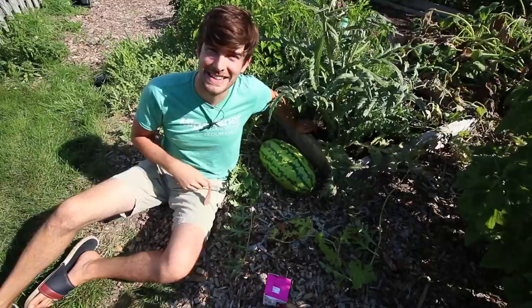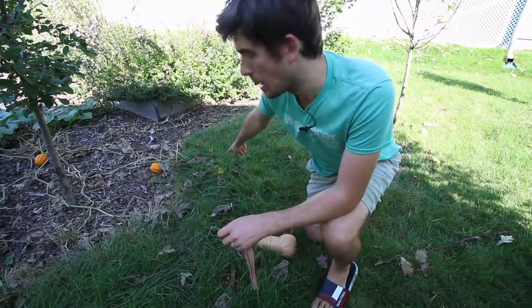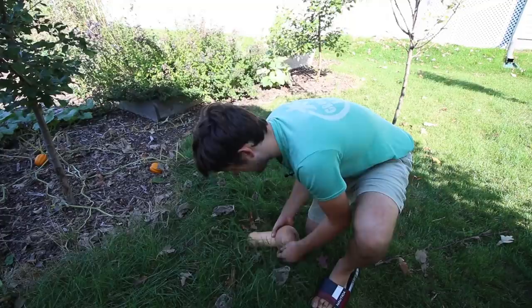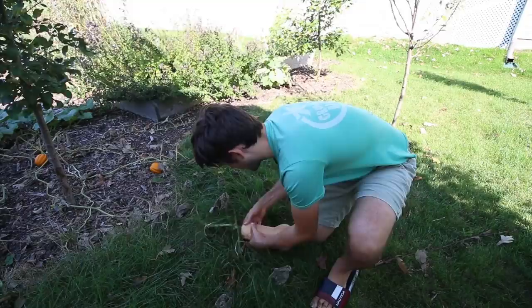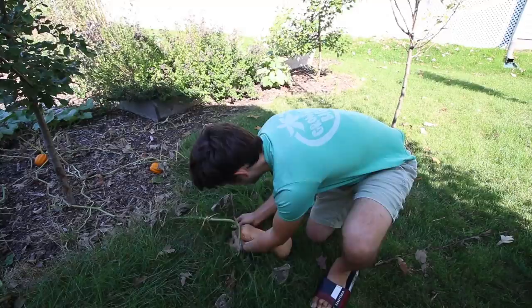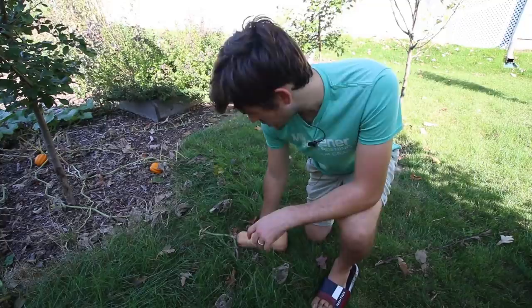All right, so now we're over here with our winter squash. We've got our Waltham butternut squash here and there's some Pippin's yellow acorn squash over there. Super simple — same concept. Give it a little stretch, stretch it over top here. This one will fit easily. Just give it a good stretch all the way up and around. There we go.